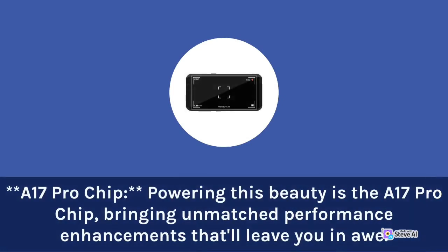Powering this beauty is the A17 Pro chip, bringing unmatched performance enhancements that'll leave you in awe.